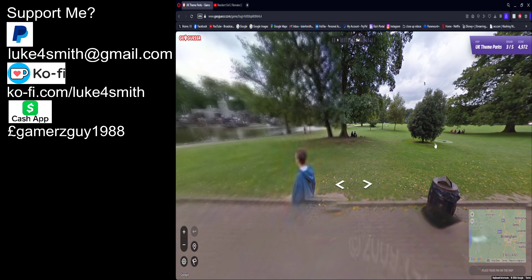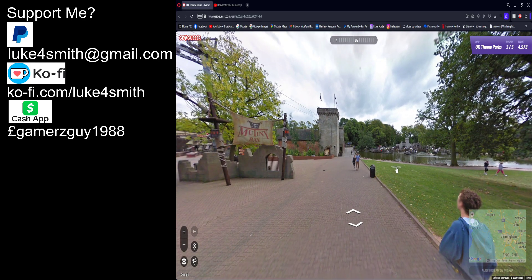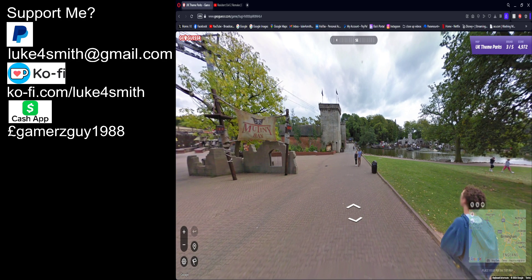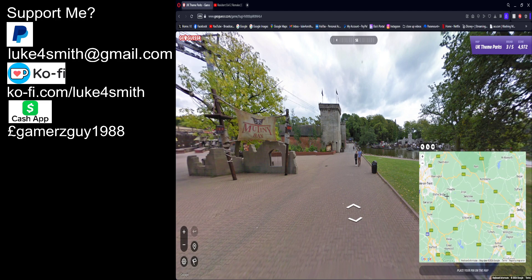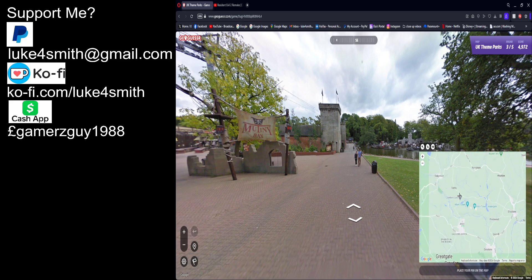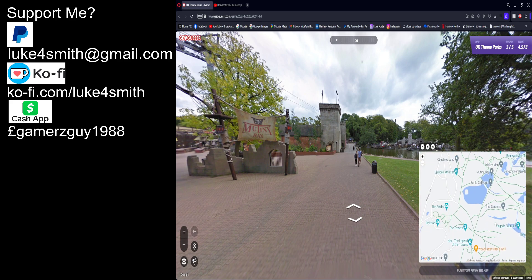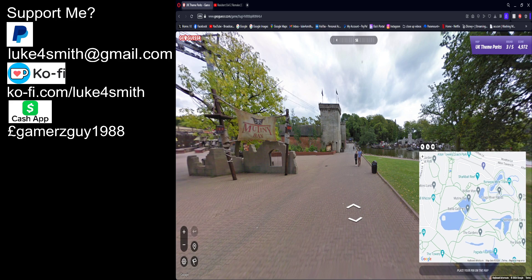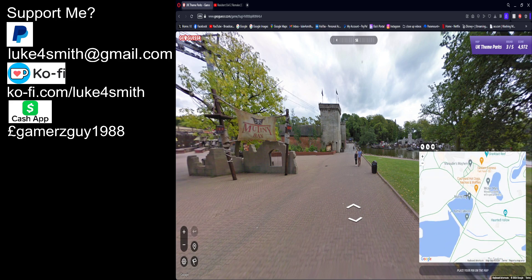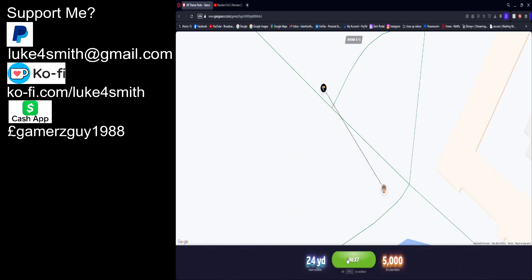Another Alton Towers again — they keep giving me Alton Towers, it's like they want me to go back. I will at some point. So yes, Stoke-on-Trent again, Alton Towers again. There's Mutiny Bay — I'm guessing it's here. Bang on — 5000 points!